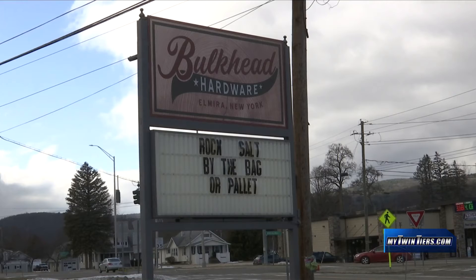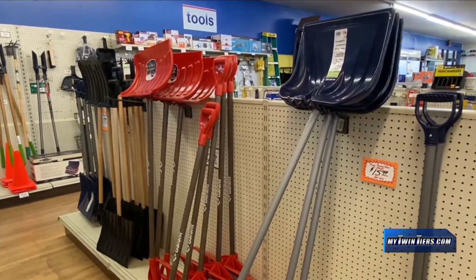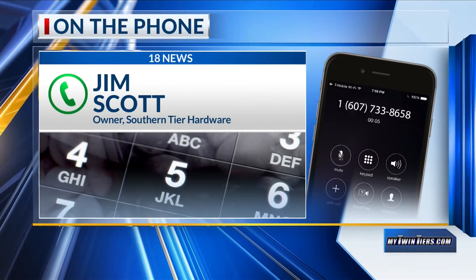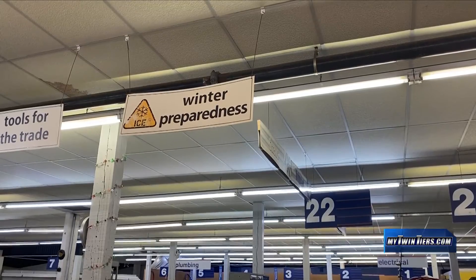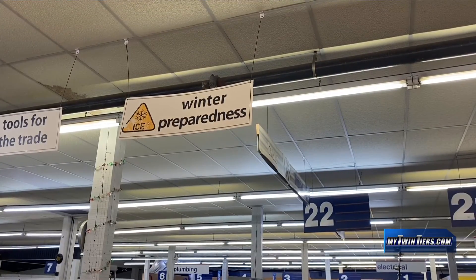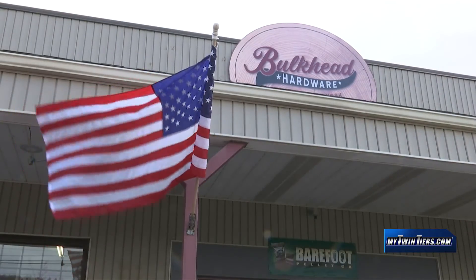As the winter season begins to wrap up, there's not as much of a selection for some of the seasonal items. Snow shovels we keep year-round, but the winter salt and ice-melting products — this time of year, you're starting to run out of them. As spring is on the horizon, the winter weather is still holding strong here in the Twin Tiers, but the community says they are prepared.